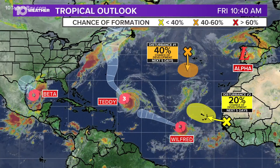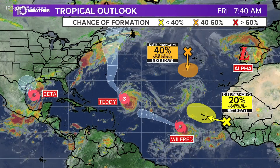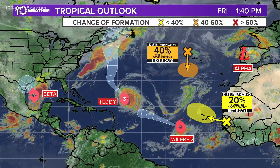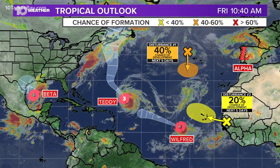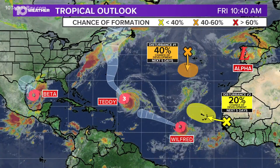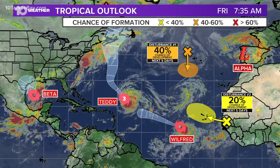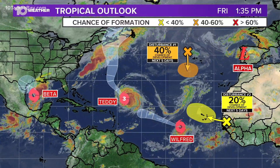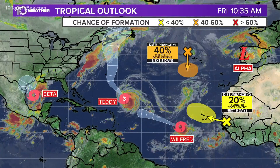Taking a look at the rest of the tropics, there's a lot going on. We have Teddy at Category 3 — tropical storm watches are in effect for Bermuda, and it is expected to track more so to the east of the island. We have Wilfred, which is expected to strengthen over the next several days. There's a disturbance off the coast of Africa with still a low chance of developing, and a disturbance in the central Atlantic with a moderate chance of developing as well.